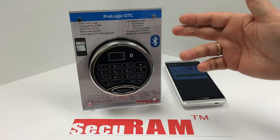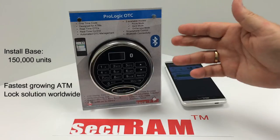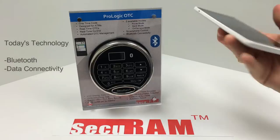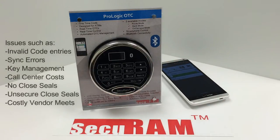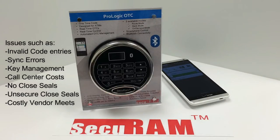In just two short years, we already have an install base of over 150,000 units, and the ProLogic OTC is fast becoming the ATM lock solution for banks, cash carriers, and service companies worldwide. Because the patented ProLogic OTC uses today's technology — Bluetooth and smartphone data connectivity — to resolve traditional ATM lock issues such as invalid code entries, access being denied due to out-of-sync errors, key management costs using Dallas keys, expensive call center lock management operations, lack of closed seals or unsecure closed seals, and the management of shared access partners through a costly process called vendor meets.